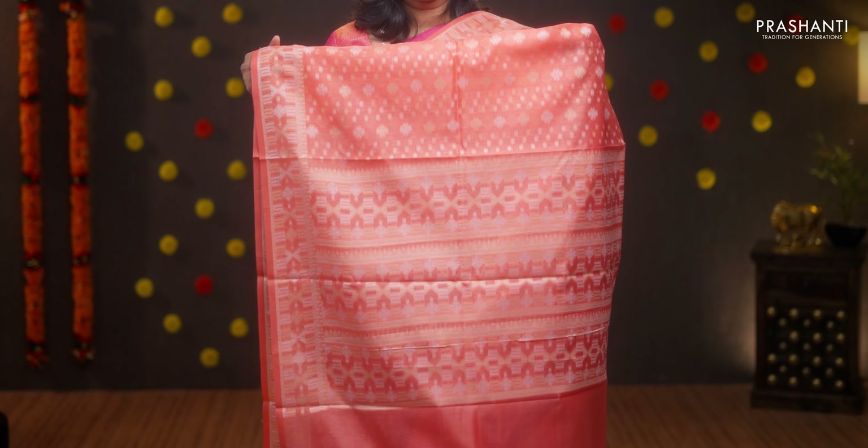Peach, the last one for today. A very pretty colour with thread woven borders — geometric and floral weaves running throughout the body. Thread woven pallu and a plain blouse in peach, priced at Rs.1860.